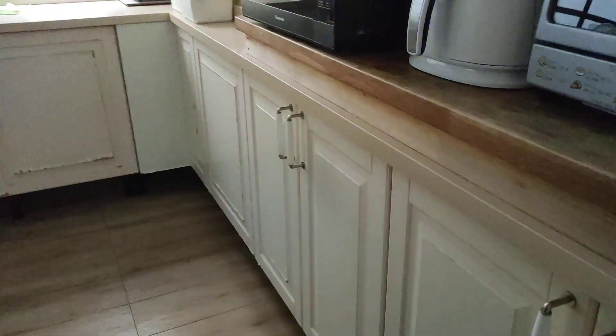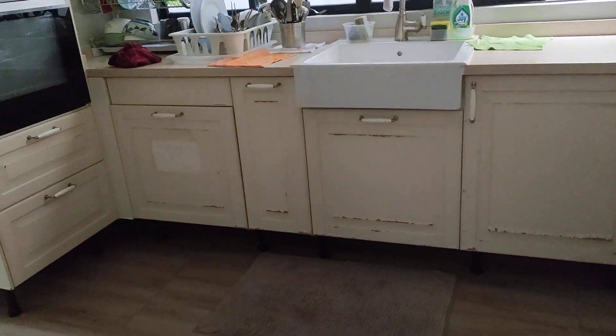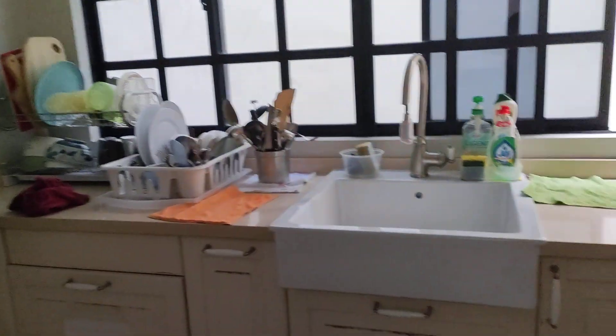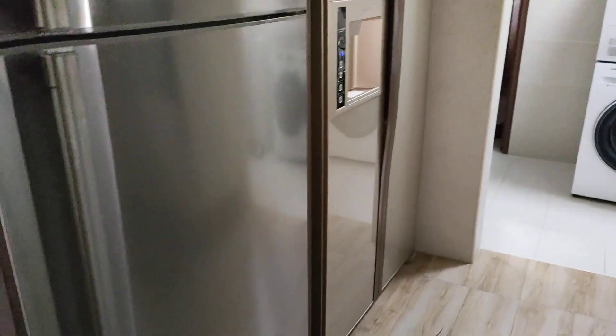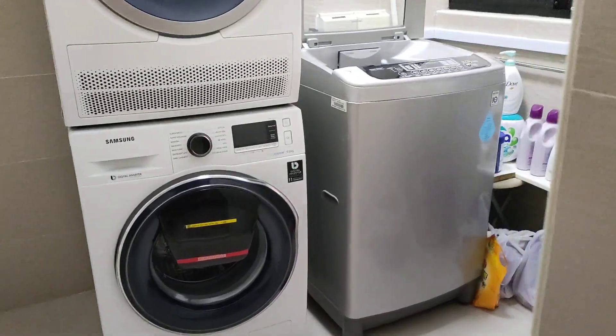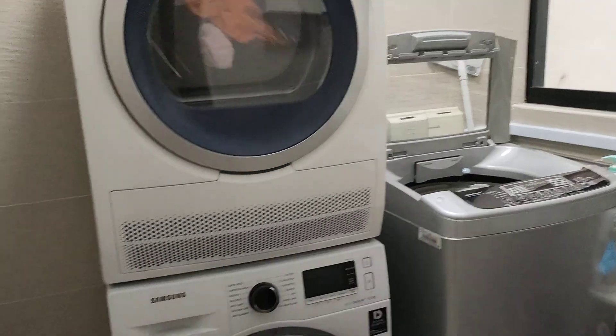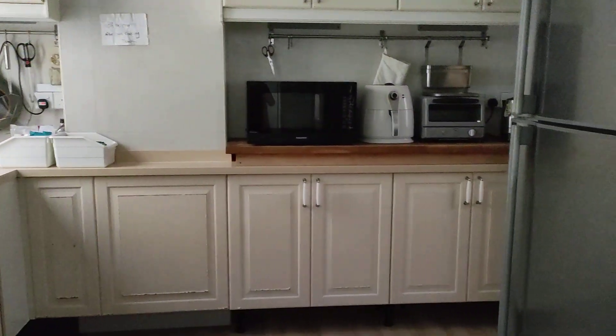And over this side, there's a kitchen here. Kitchen. Yeah, two fridge, two big fridge. And here is the washing area, two washing machines, one dryer. So it's a nice kitchen also.